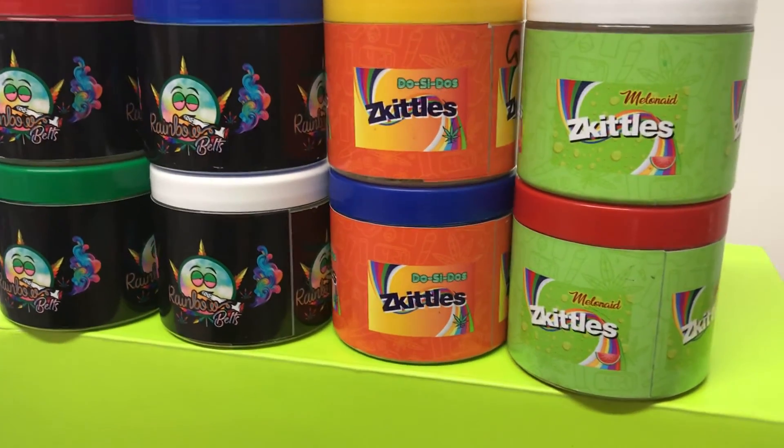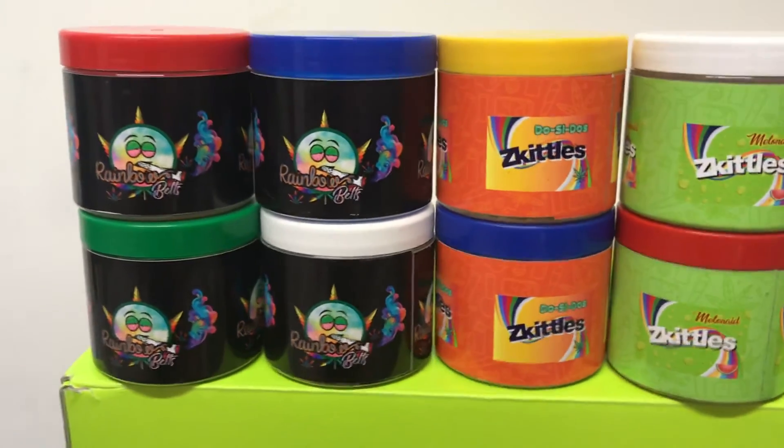Ten out of ten for the packaging. Let's go!